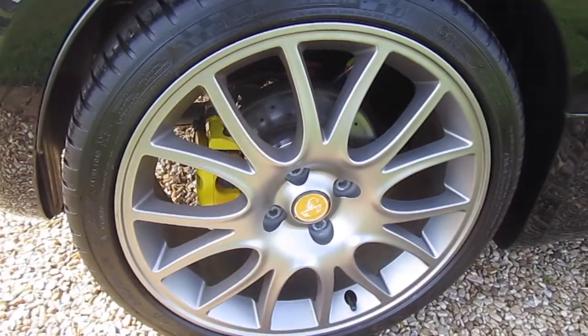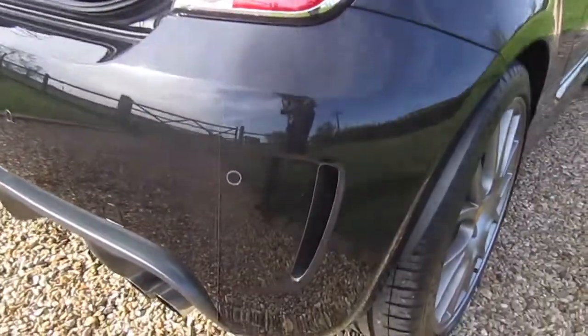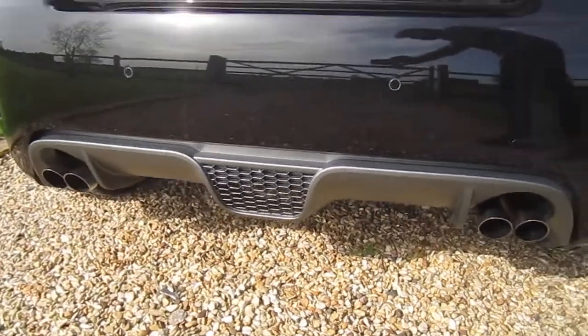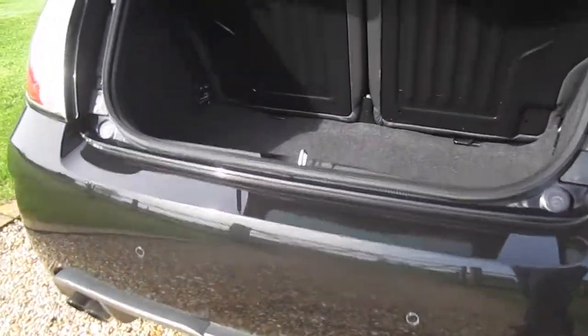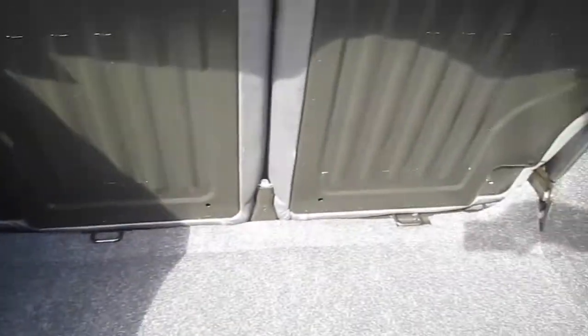Alloy wheels all in fantastic condition, no scuffs or scrapes. Same goes for the rear bumper. You can see it's got the rear parking sensors. As you can hear, it's got the quad Monza exhaust system.